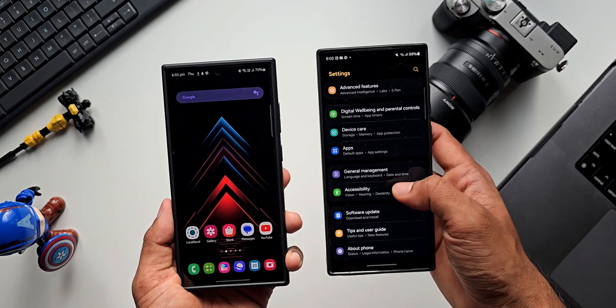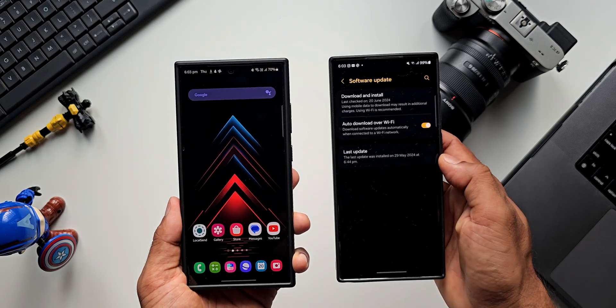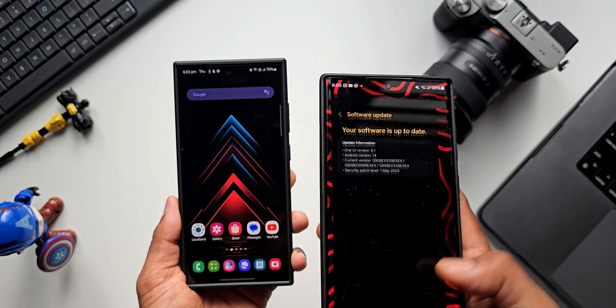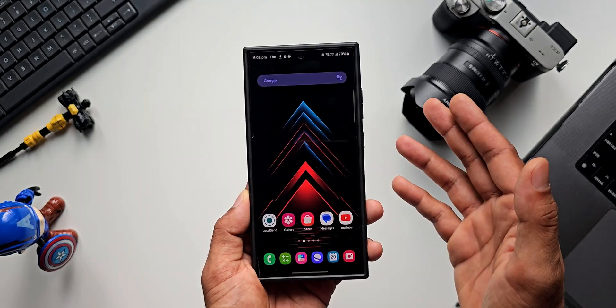Let me quickly check the S22 Ultra while I'm doing this video. Going to Settings, Software Update, Download and Install — I haven't got the update yet, it is still on the May 2024 security patch. That's quick information about the latest update on the Samsung Galaxy S24 Ultra.